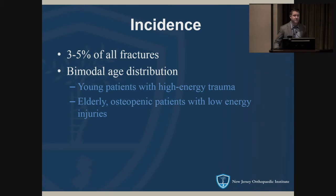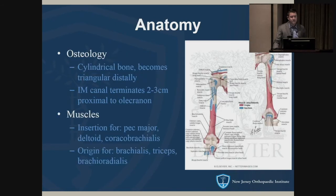Like many orthopedic injuries, there is a bimodal age distribution — younger patients with higher energy injuries, and then the elderly osteoporotic patients. In terms of the anatomy, it's a cylindrical bone; as you move distally it becomes triangular and thins out.